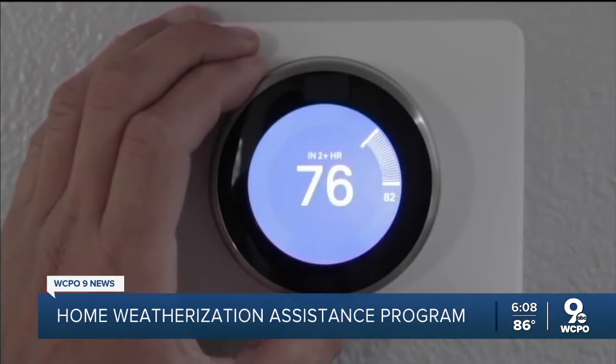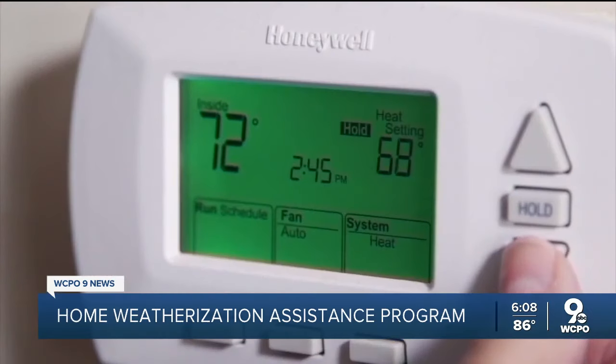Barry Strayhorn, the Housing Services Director for the organization, says homeowners see at least a 30% reduction in their bill right away.